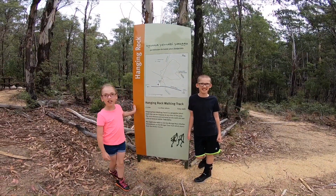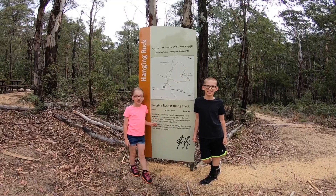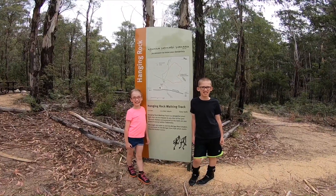So our next stop is Hanging Rock. We're going to take a short walk near Ashworth Creek through the tall eucalypts, which brings us to granite tors once used as shelters by Aboriginal people. Let's go.